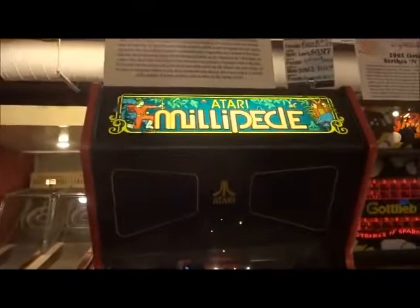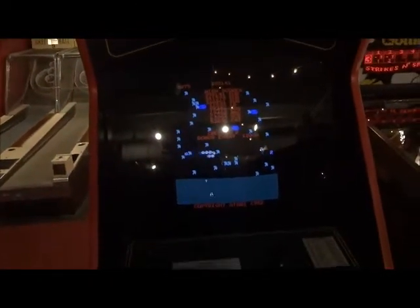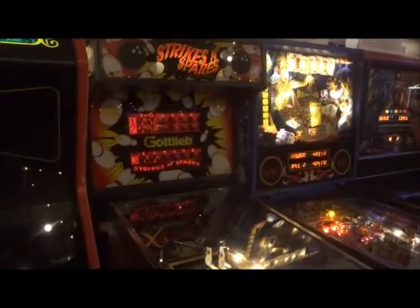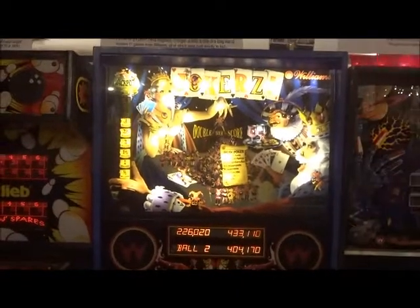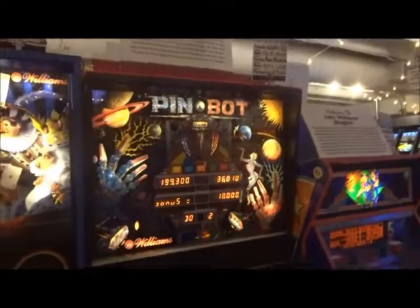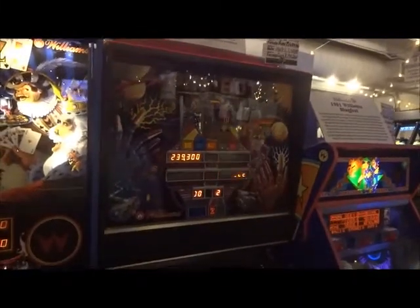Then we go down to the Millipede from Atari, 1982. We got Strikes and Spares, 1995 from Gottlieb. And we got a rare run here called Jokers from Williams, 1988. They keep updating these pinball machines — sometimes you don't even know. Then we have Williams PinBot — a very classic — that released in 1986.